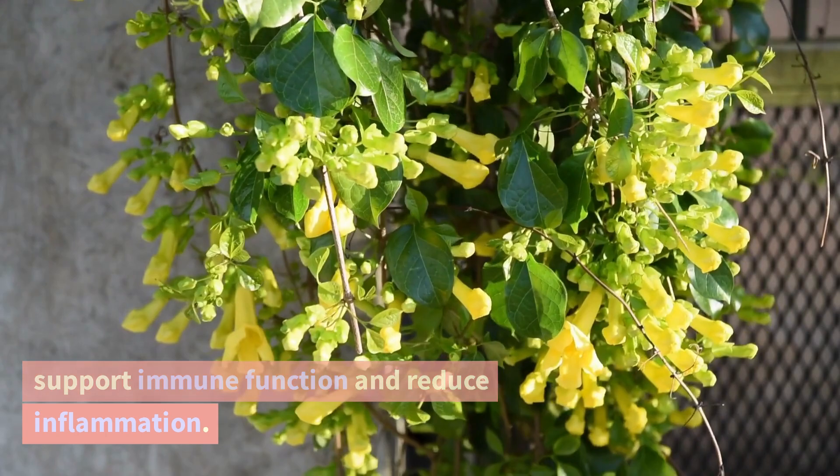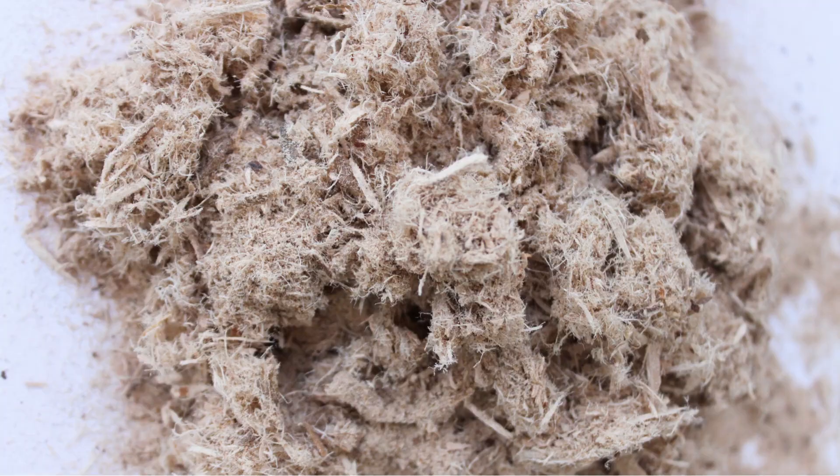Slippery elm. Slippery elm bark is known for its soothing and demulcent properties, often used for gastrointestinal conditions.